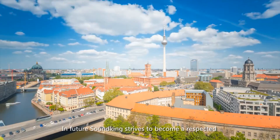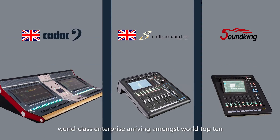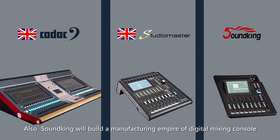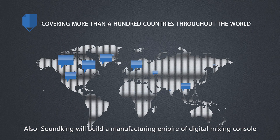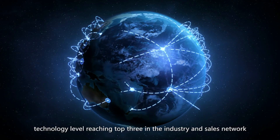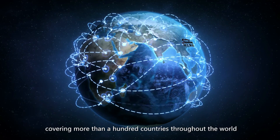In future, Sandking strives to become a respected world-class enterprise arriving amongst the world top ten. Also, Sandking will build a manufacturing empire for Digital Mixing Council, with technology level reaching top three in the industry and a sales network covering more than 100 countries throughout the world.